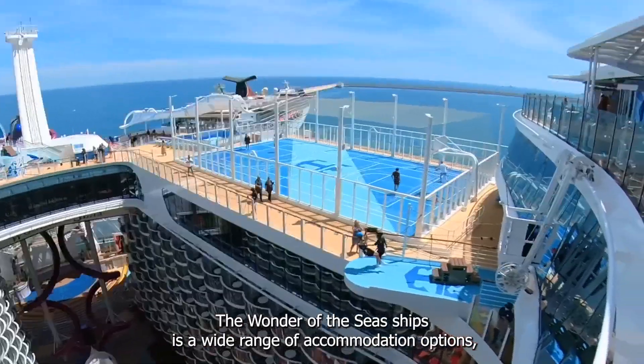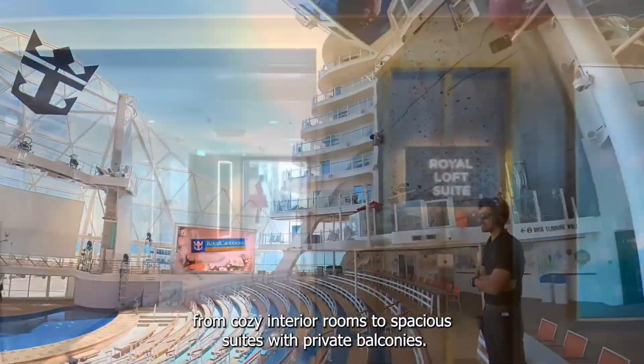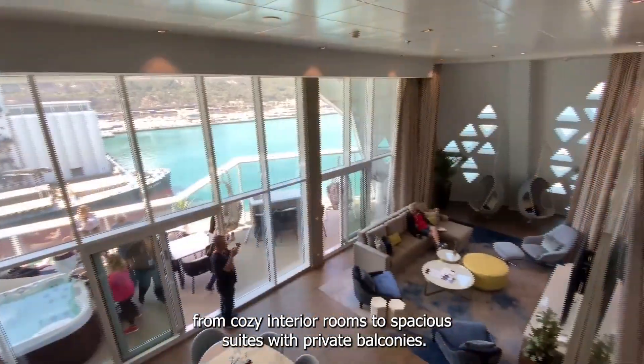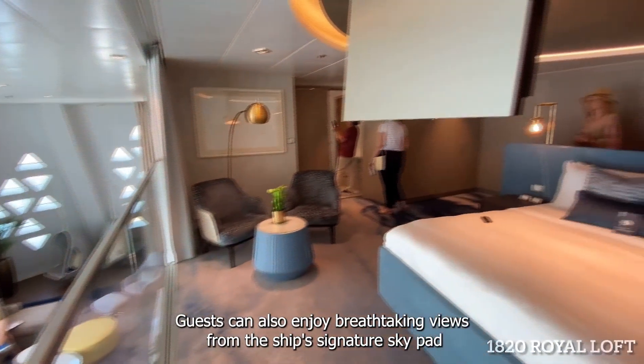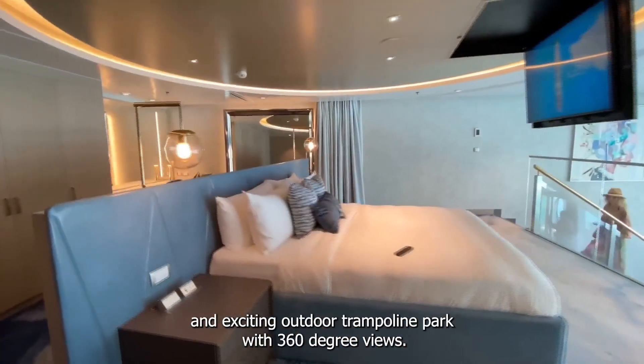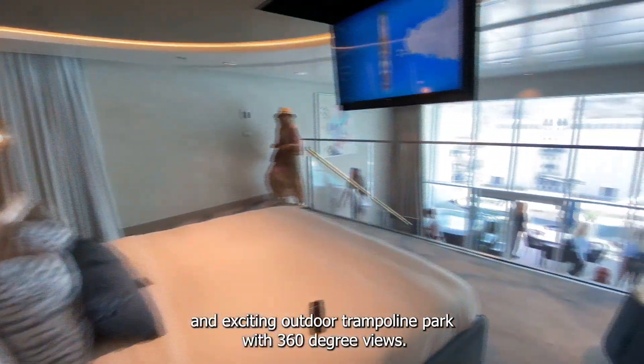Wonder of the Seas has a wide range of accommodation options, from cozy interior rooms to spacious suites with private balconies. Guests can also enjoy breathtaking views from the ship's signature Sky Pad, an exciting outdoor trampoline park with 360-degree views.